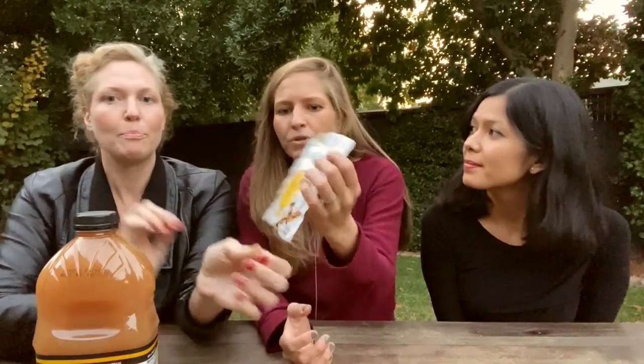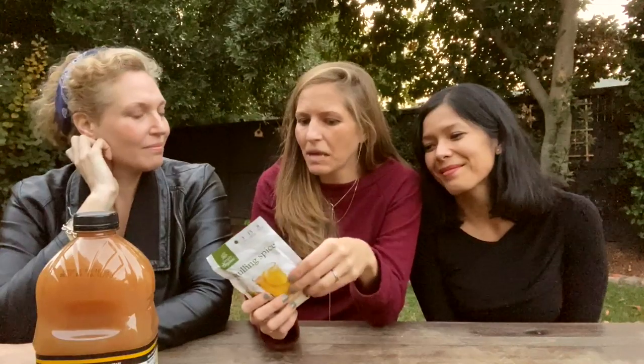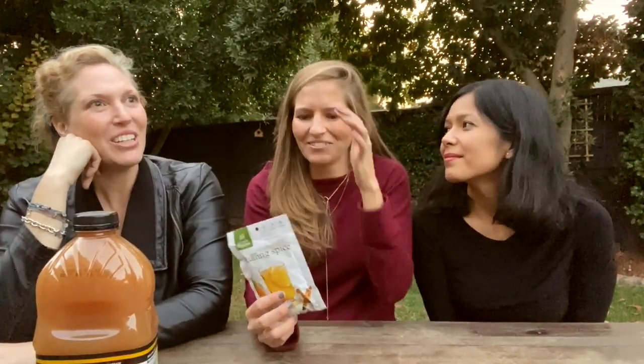Serve with a cinnamon stick for a nice touch. The mulling spices in this pack include cinnamon, orange peel, allspice, cloves, and ginger — you can easily make your own. You can also use the same spices with red wine to make mulled wine. A cute gift idea: make your own mulling spices and put them in a little sack with a note attached.